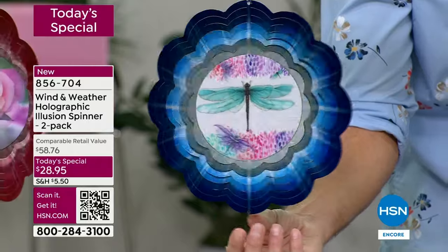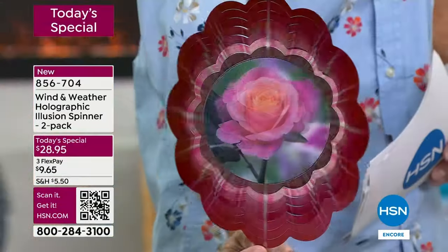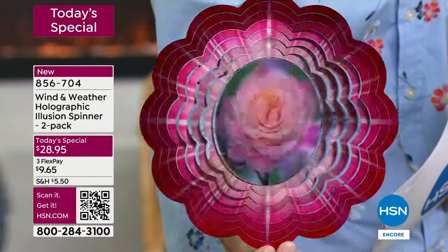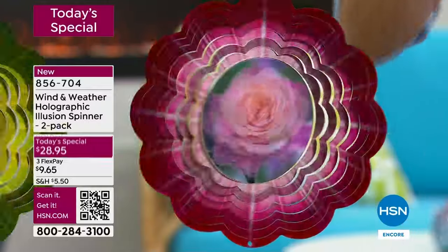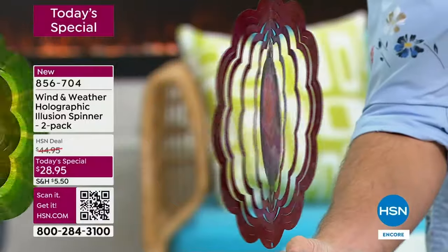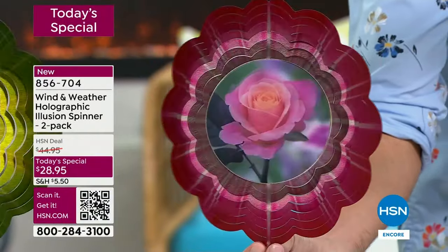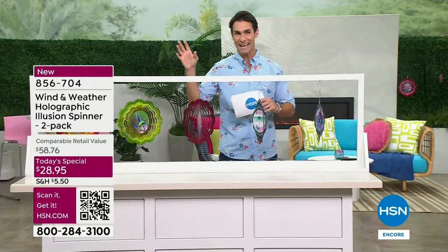Now let's talk about the bloom. Watch how it looks like this rose is just blooming as it spins — color, depth, movement, whimsy. You're getting that bloom out of that hologram in the middle. I want to remind you, you are getting two — those blush colors are really stunning. We're indoors now because we had a little bit of weather and it wasn't safe for us to be outdoors, but outdoors when the sun is hitting it and it glows, it's really a showstopper.